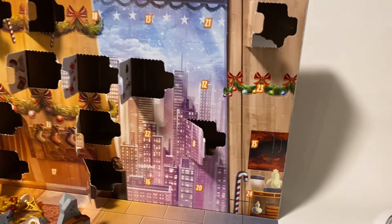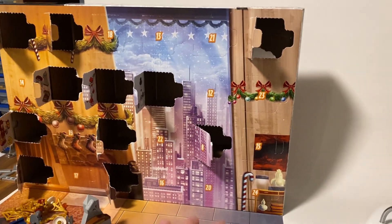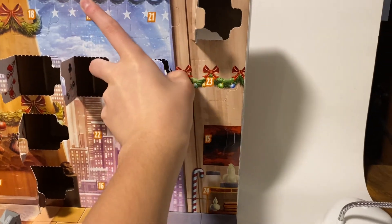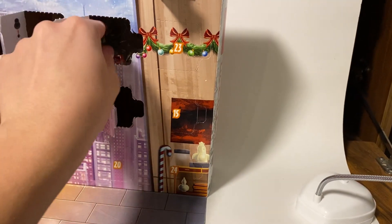I'm going to give you guys a second to find it. Now that you've found it, we're going to go ahead and open it. That's day number 12 right here. And today — oh, that looks like a little workbench.